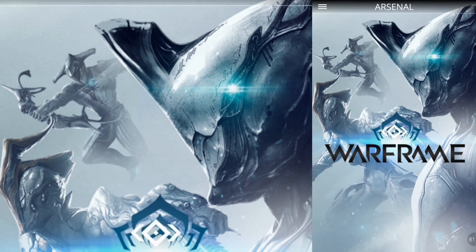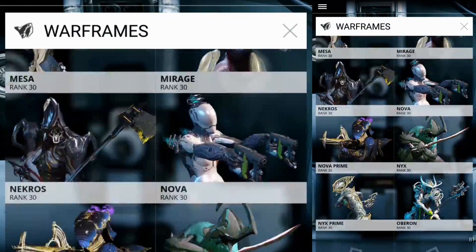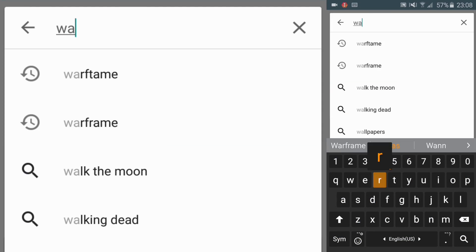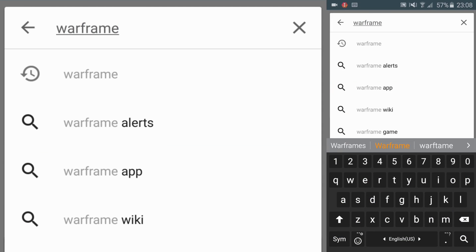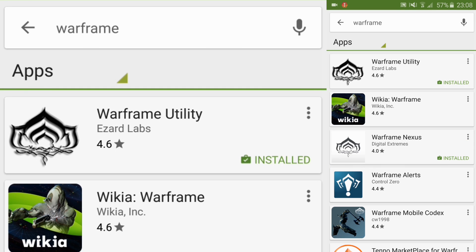How are you doing everyone and welcome to Revix Dev. Don here with a review on the Warframe Nexus Android application. To find the application you have to access the Play Market on Android, type Warframe in the search, and there you have lots of applications available.